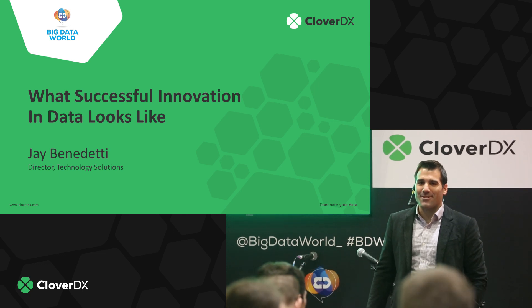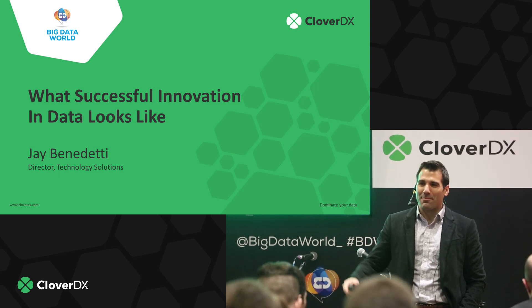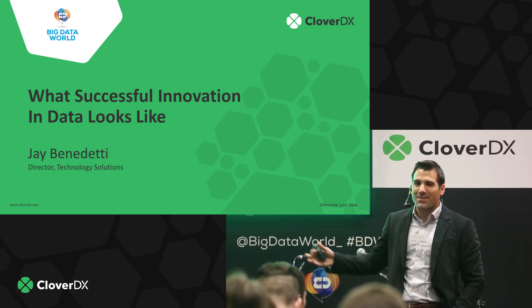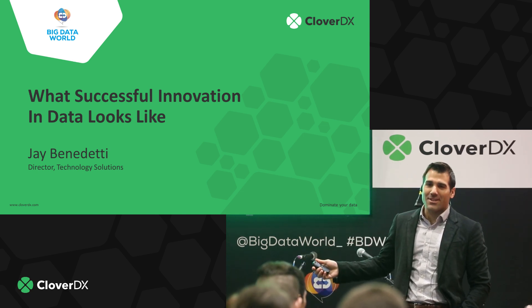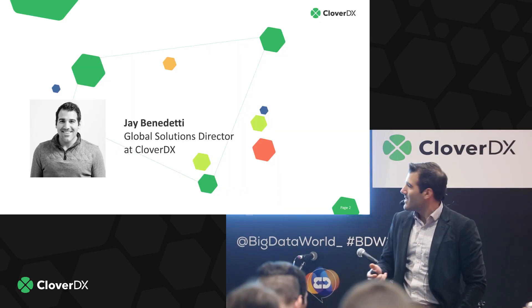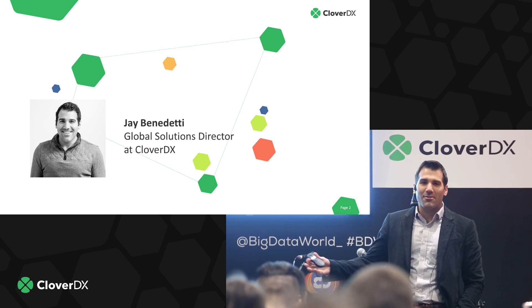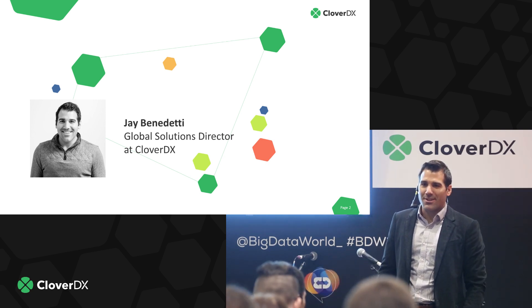Thanks for joining. I know it's late in the afternoon, so I really appreciate everybody being able to join me. Today we're going to talk about what successful innovation in data looks like. A little bit about me — my name is Jay Benedetti, and I work at Clover DX as the Global Solutions Director.